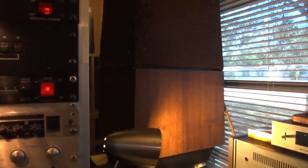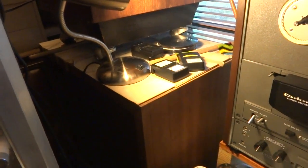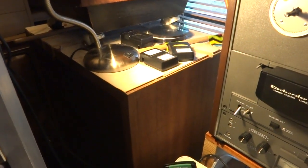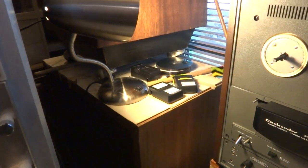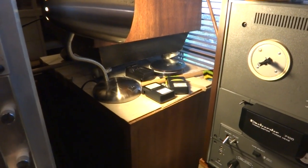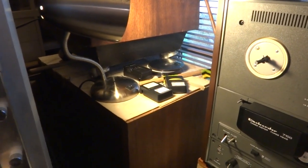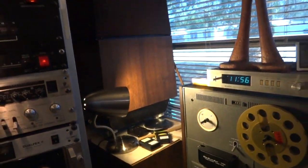Those ESS AMT 1A speakers are the rear for my quad system. The front speakers — very limited for room here — are Tannoy GRF, with reds in there, 15-inch from 1959. They're a superb speaker; you have to hear them to understand why people pay $15,000 for a set of Tannoy Silvers. I've seen these reds go for $9,000 a pair.